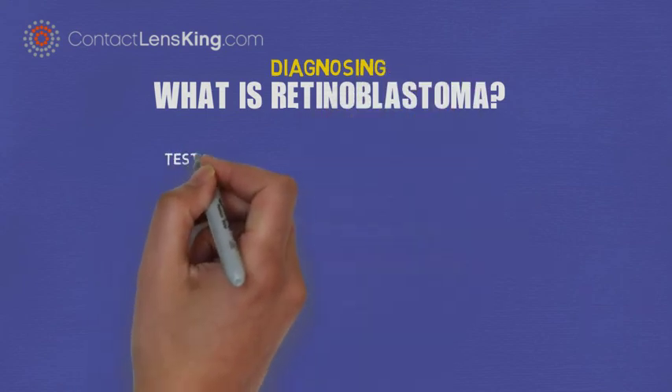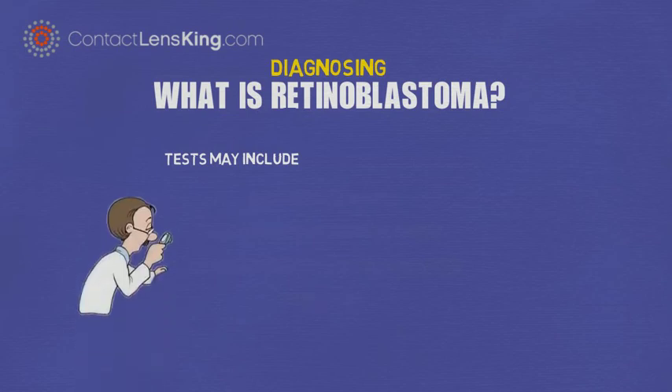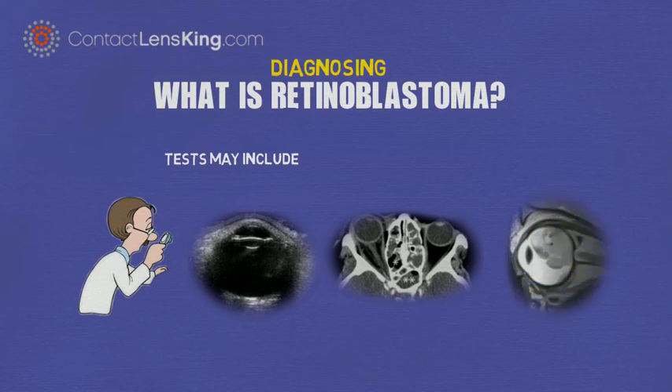Diagnosing Retinoblastoma. Some tests that the doctor may use to diagnose the disease may include the following: Eye Exam, Ultrasound, Computerized Tomography, and Magnetic Resonance Imaging, or MRI.